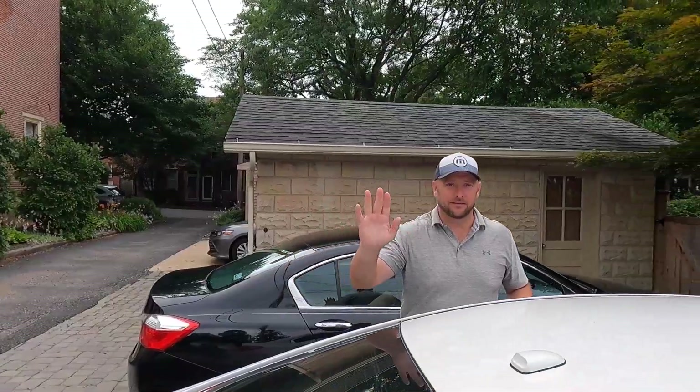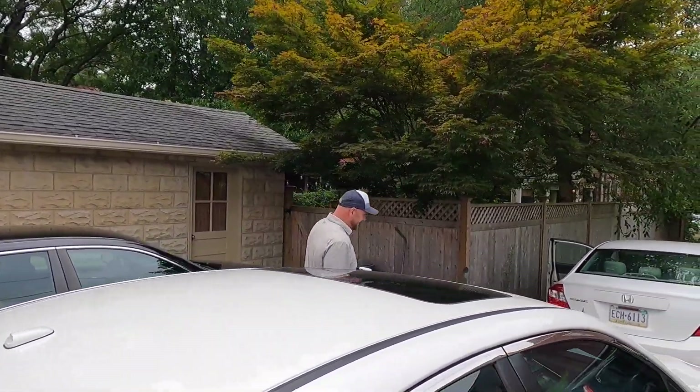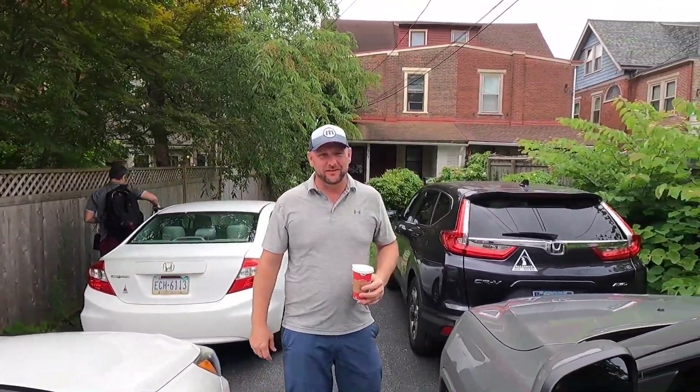Here comes our realtor. Brian, say hello to the viewers. Tell them about you. Yeah, where do you work? Vanguard Realty Alliance. Best realtor in Chester County, Pennsylvania. So if you need any property, catch me. Well, that's the way we do this — this is real.